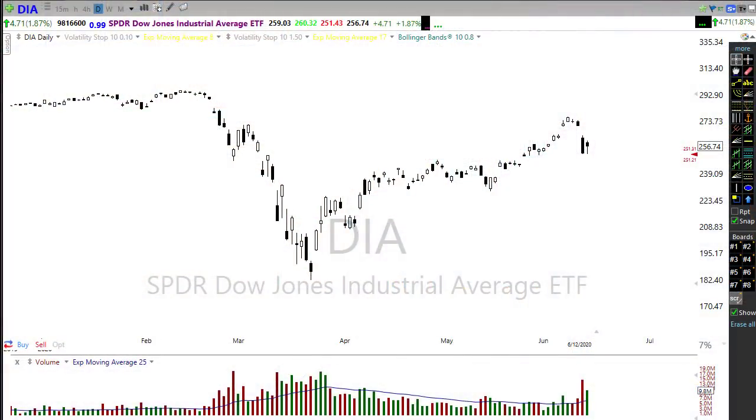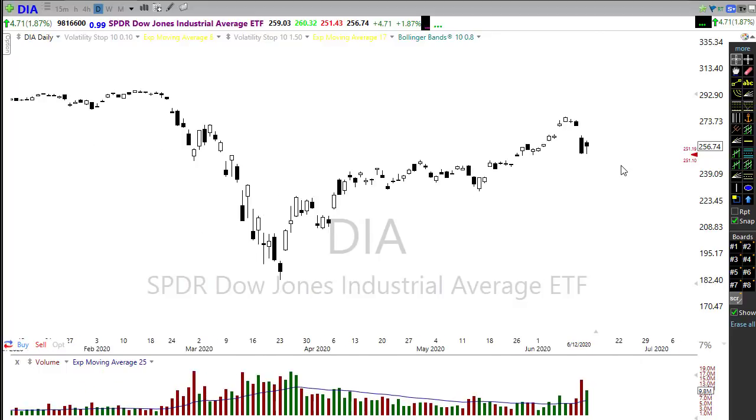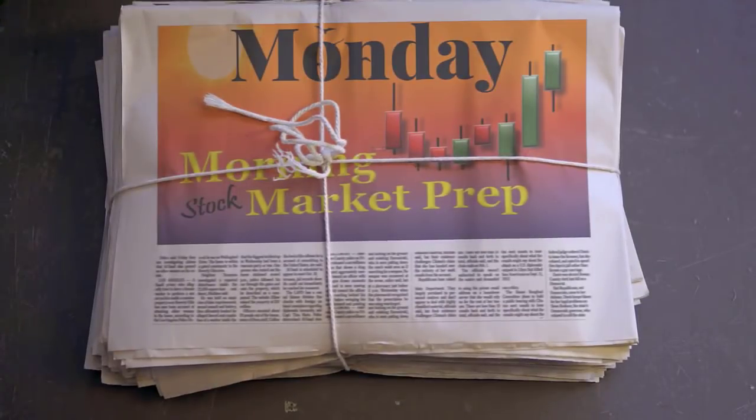Good morning friends and fellow traders, this is Doug Campbell with Right-Way Options and this is the morning market prep video for June 15th, 2020. Friday we had a nice little bounce-back rally. We held on to some support levels, we're holding above our 50-day moving averages, and we also held on to longer-term trends which is a good bullish sign for the market. Let's settle into our office chairs and prepare for the Monday edition.